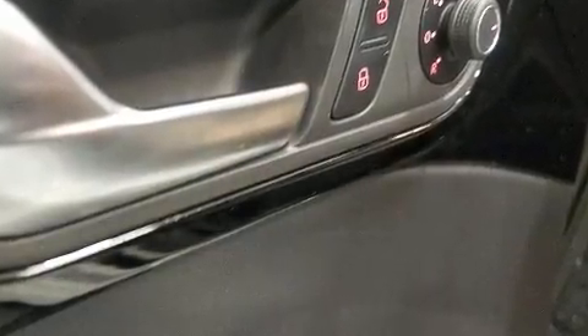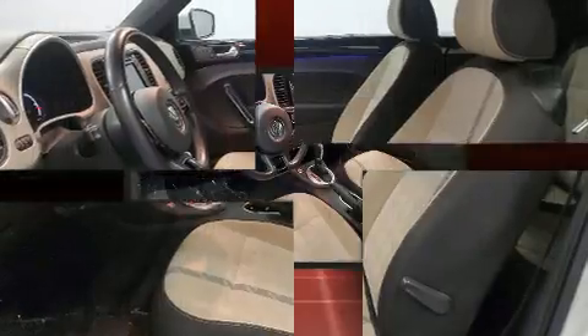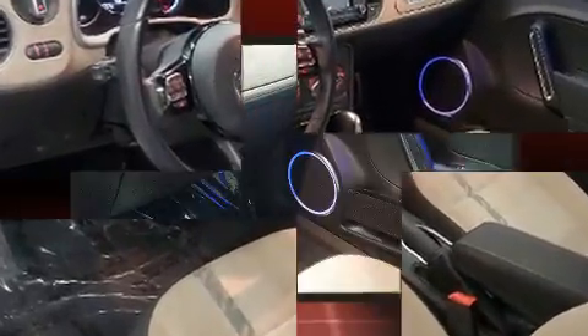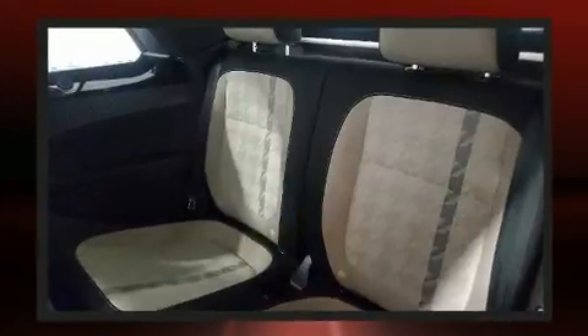Volkswagen also prioritized safety and security with features such as dual front impact airbags, integrated rollover protection and four-wheel disc brakes with ABS. With electronic stability control supplementing mechanical systems, you'll maintain precise command of the roadway.